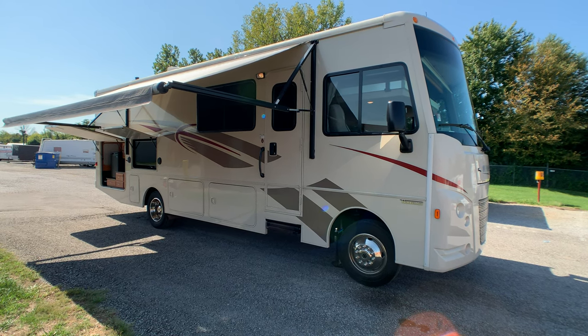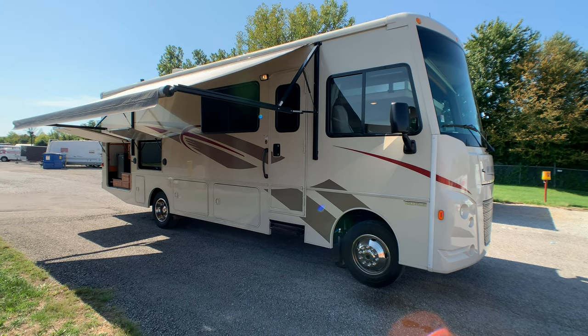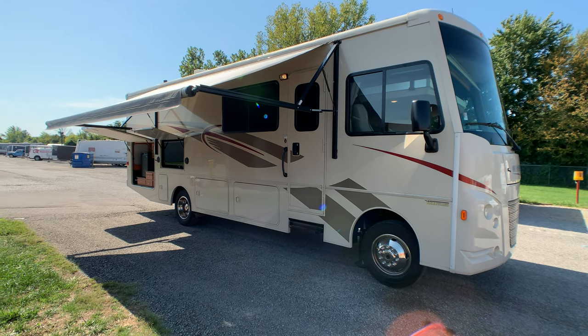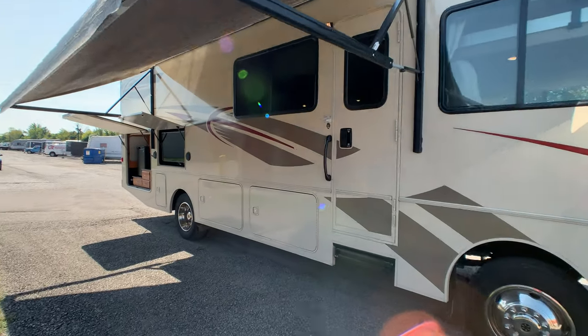Brian here with HelpSellMyRV.com out of Louisville, Kentucky, where all RVs are for sale by owner. I'm going to do a walk around on this beautiful mint condition 2017 Winnebago Vista 29V Class A gas motorhome with the full wall slide and the tailgater package. Let's go ahead and get started on the inside and then I'll finish up by showing you the outside.